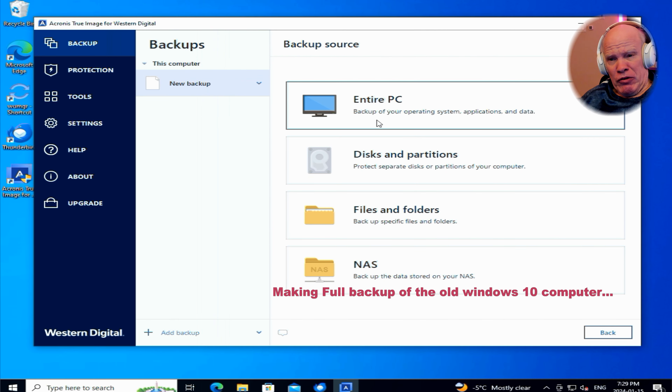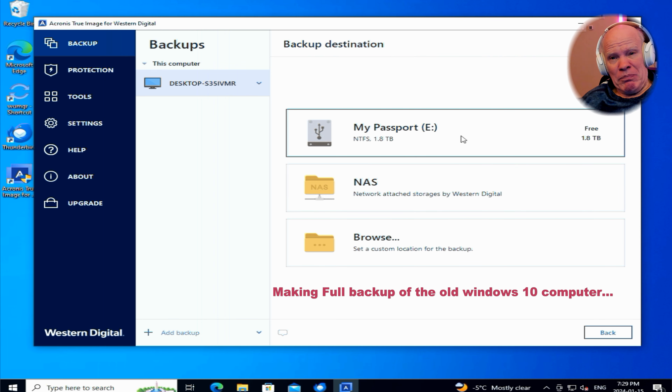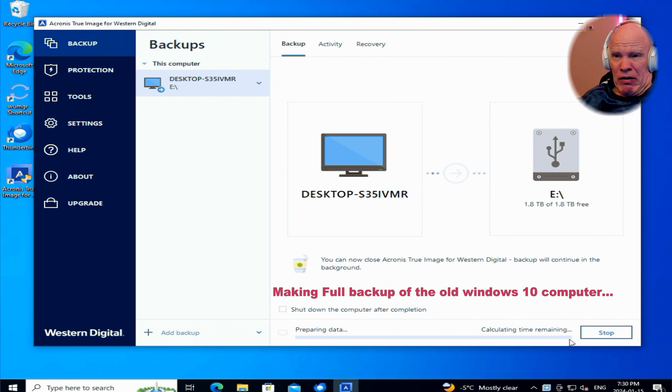One of the scenarios I see on occasion is that people are now quite used to backing up their computers, and it really has sunk in that you do need to back your computer up. A lot of people use external hard drives that you can buy anywhere. Usually they buy it, plug it into their computer, and follow the instructions. And when it gets to the part where it asks what kind of backup do you want, a lot of people go: backup everything. Makes sense, doesn't it? You don't want to miss anything.